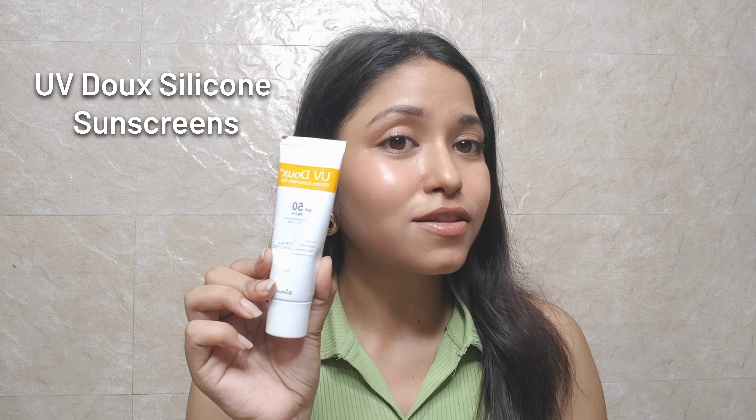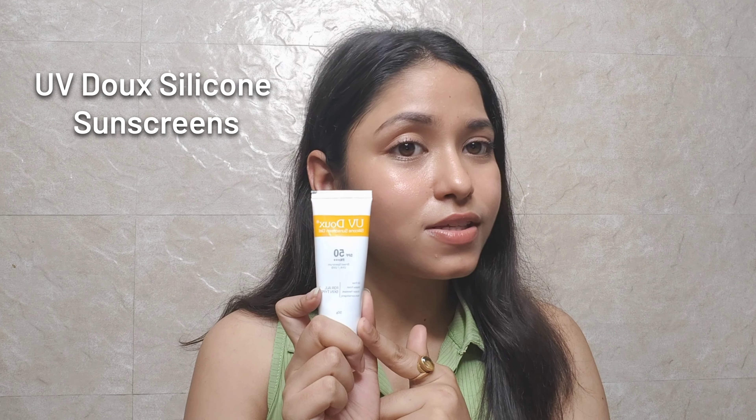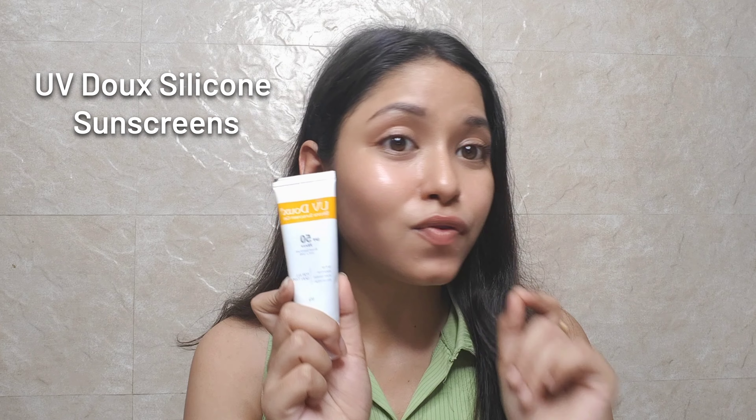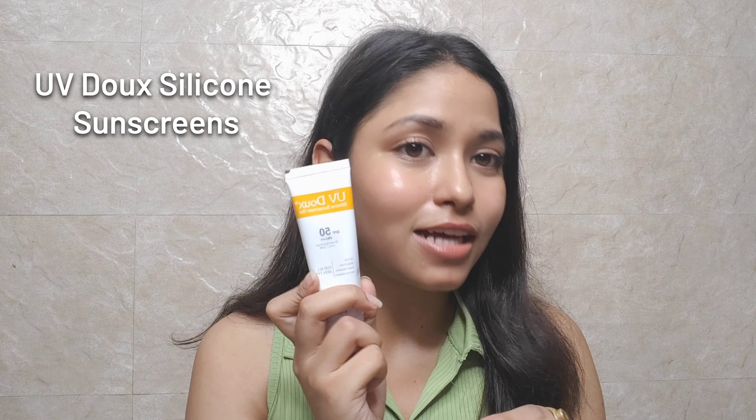Coming at number five, we have UV Dose Silicone Gel Based Sunscreen. This sunscreen is for all skin types. It's a very good sunscreen — it's oil free, water resistant, has SPF 50 PA+++ and protects from UVA and UVB rays. However, when I apply it near my eyes, it causes weird irritation and makes my eyes water a lot, so I'm keeping this at fifth number.